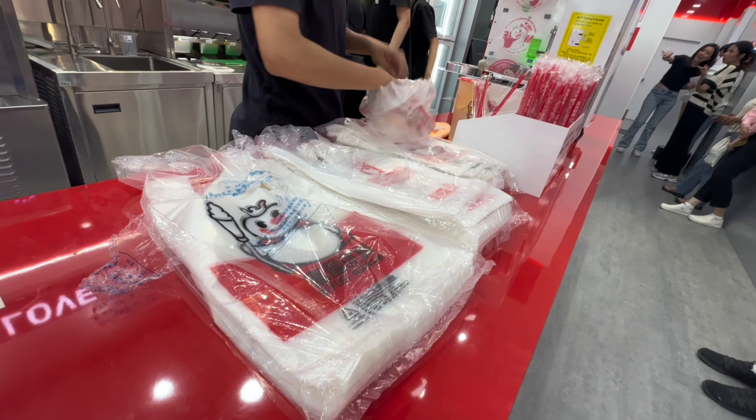This is the peach tea. Let's try how it tastes. You get a straw — just poke it in and drink it. It's peachy, not that sweet, but you get peach pieces in it. So it's not bad. There are peachy pieces with some jelly pieces in it — I think it may be coconut jelly, I'm not sure.